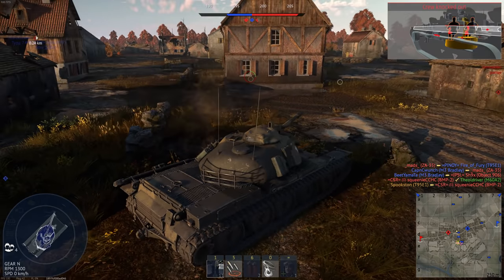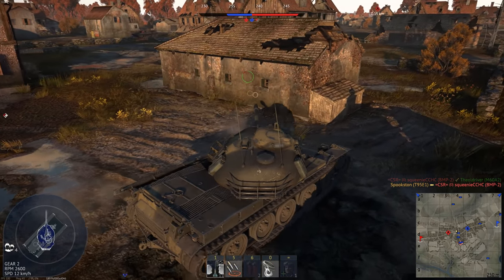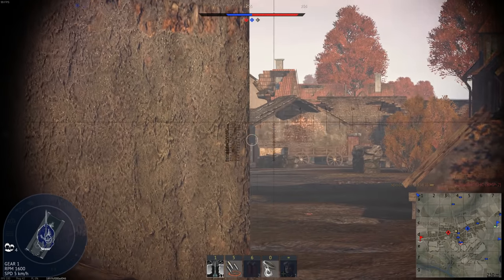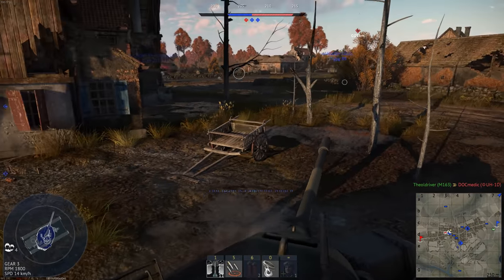It would be accompanied by the T-96 and T-110, which would hopefully replace the M-103 heavy tank. Not long after, the T-96 and T-110 were both cancelled. A quite frankly insane number of hull and turret configurations were planned for the program, so for the sake of brevity we'll only be talking about a few.